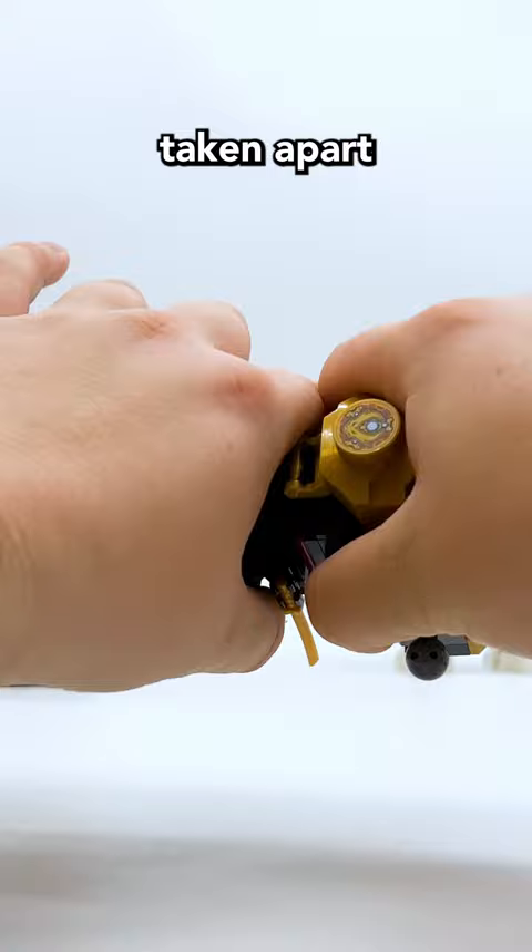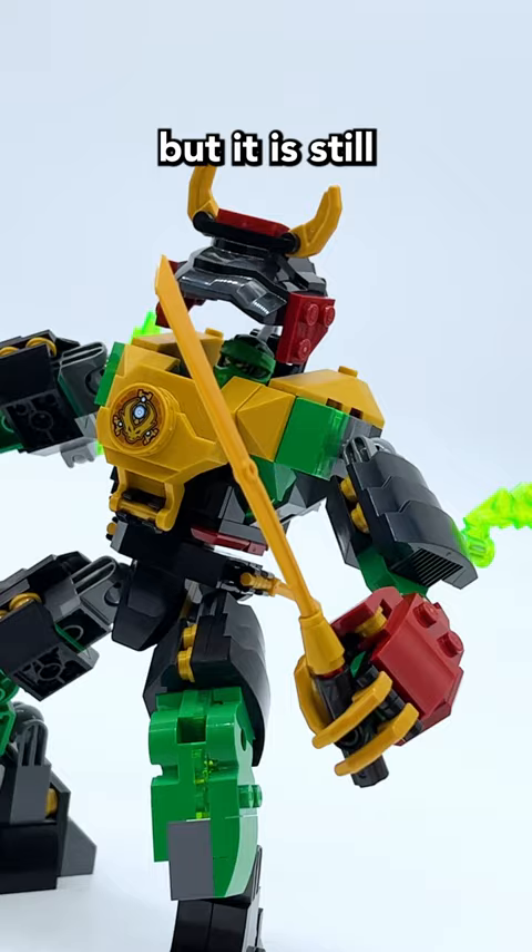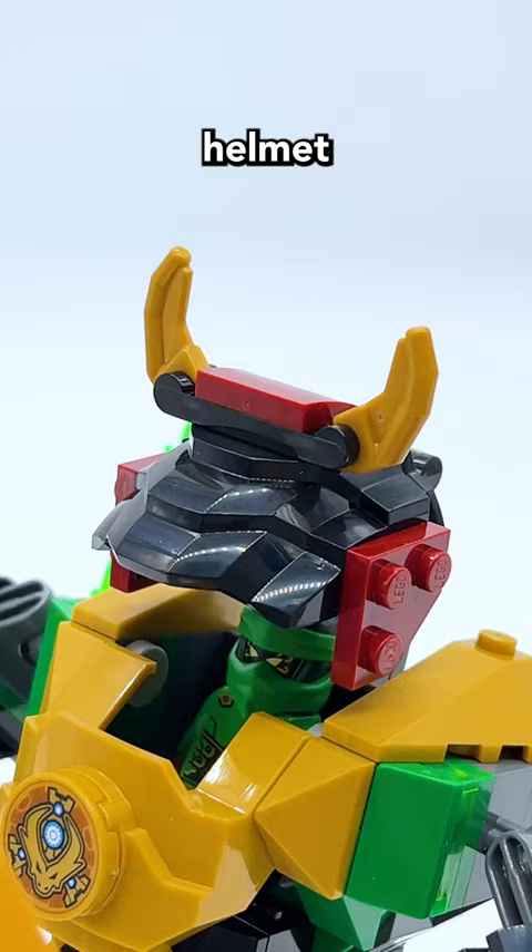I will say this is probably my least favorite one of the bunch, but it is still really good. The color scheme's super unique for Lloyd with the dark red and the black, and I like the samurai helmet at the top. The two different sized swords make for very unique weapons too.